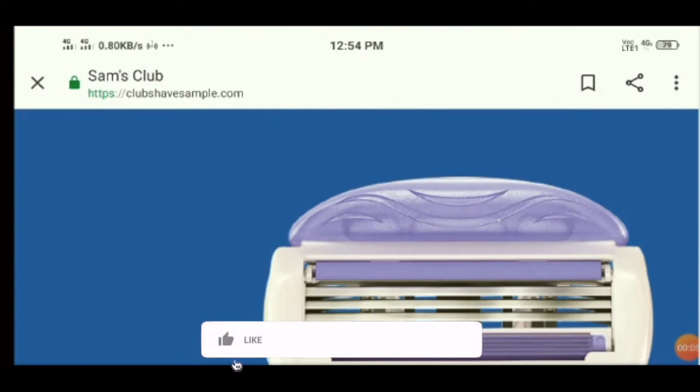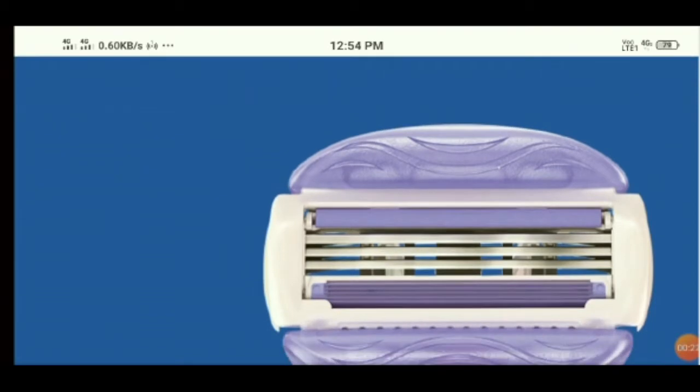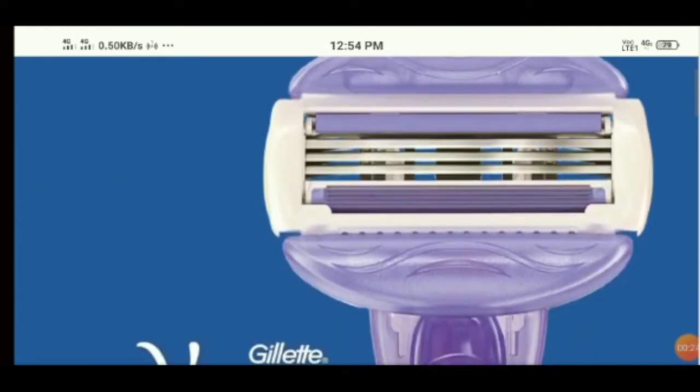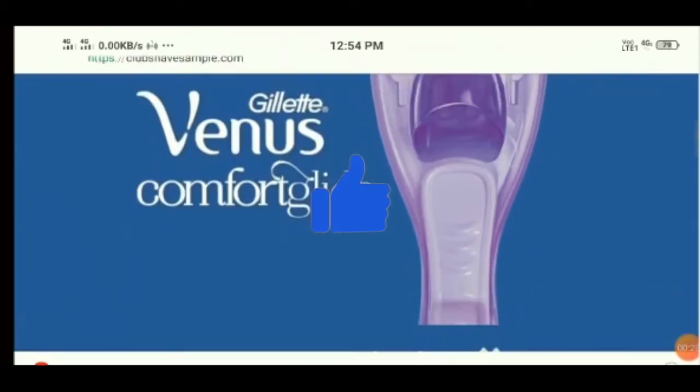Hello everyone and welcome to the unbiased review of clubshavesample.com. Today I'm going to analyze clubshavesample.com reviews and talk about whether it is a scam or legit. Watch the video till the end and let's get started.